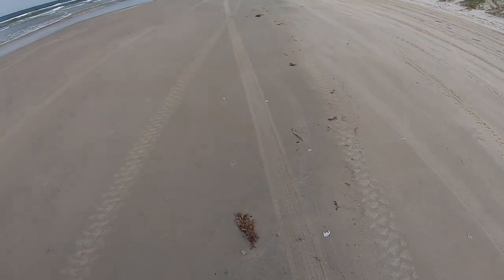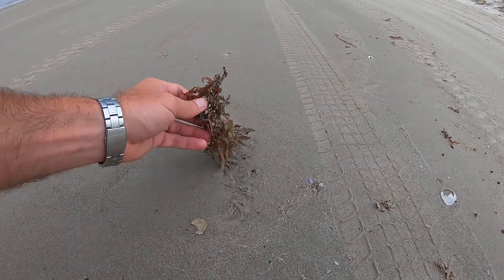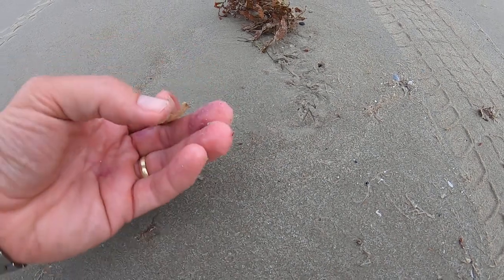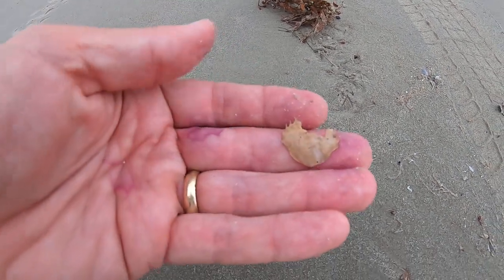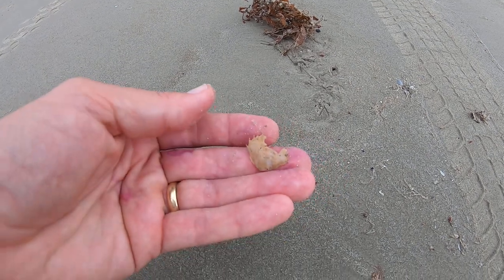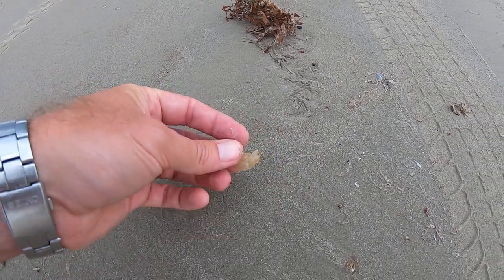There's a moderate amount of sargassum today. This looks like a crab shell. Anybody know what that is? If you do, put it in the comments.